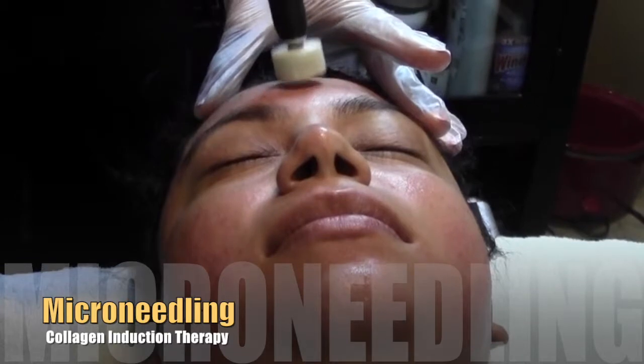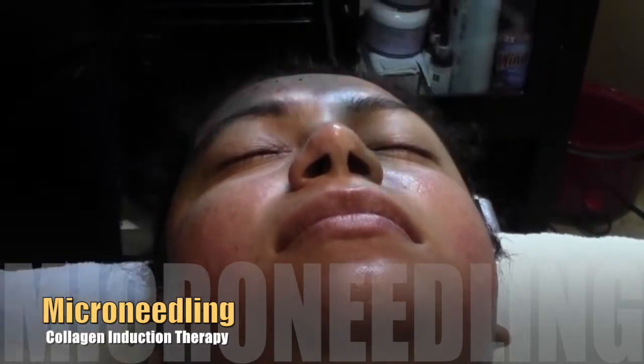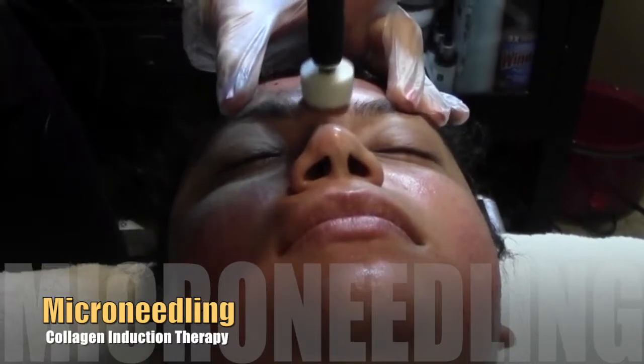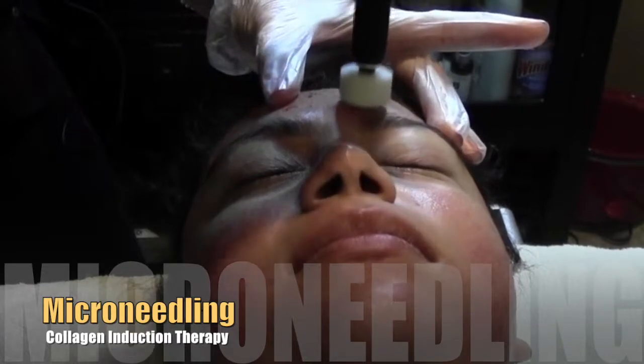Microneedling is also known as collagen induction therapy and it is used for everything from scars to fine lines and wrinkles, stretch marks, and it's a way of building collagen naturally in the skin.